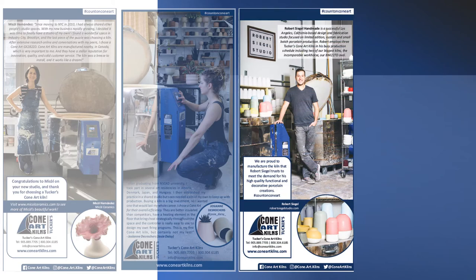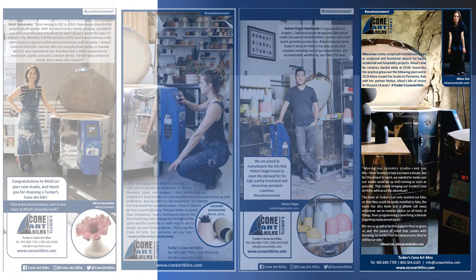Robert Siegel operates the impressive Robert Siegel Studios in LA. With a challenging production schedule, he employs three ConeArt Kilns to meet the demands. Alyssa Coe is based in Italy. Her work is mesmerizing and featured in luxury residential and commercial projects. We are so proud to be part of her kiln of choice.